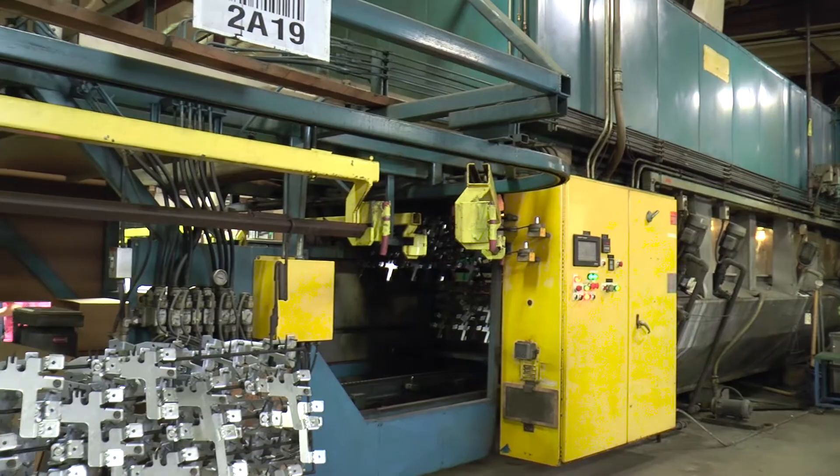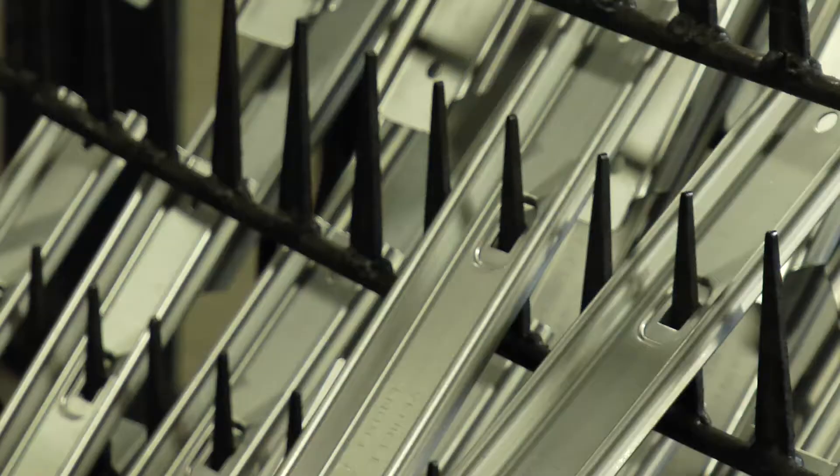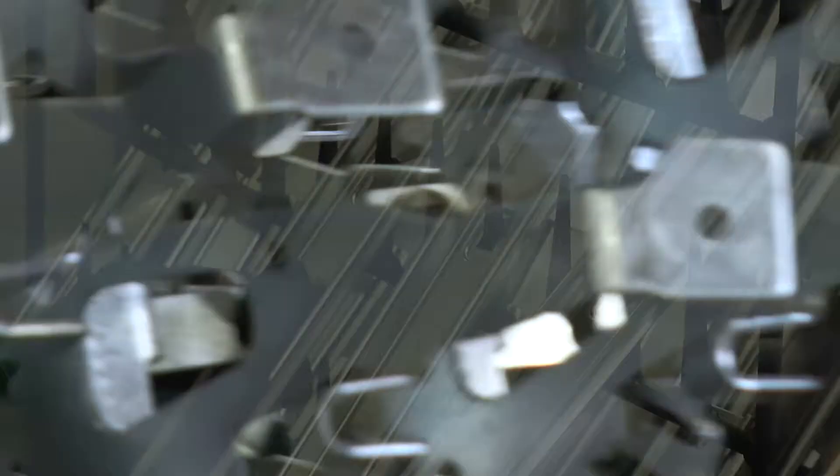Our in-house e-coating line enables us to finish our customers' parts using high-quality paint supplied by PPG. This state-of-the-art high-volume system applies uniformly thick, corrosion-resistant e-coat paint for maximum protection.